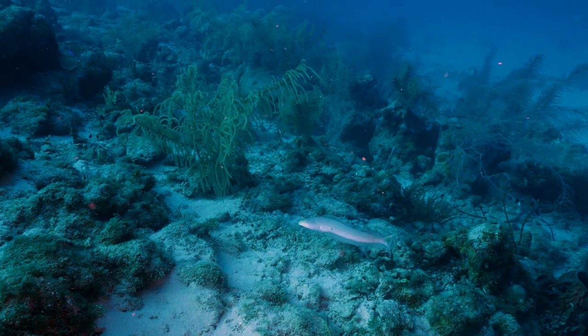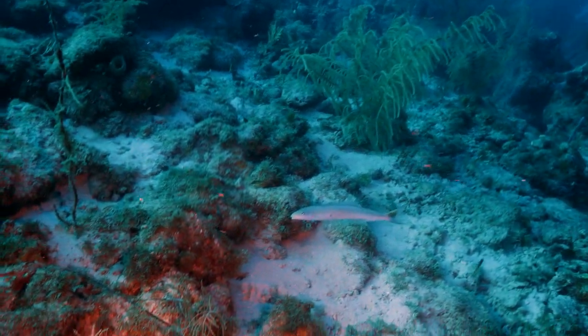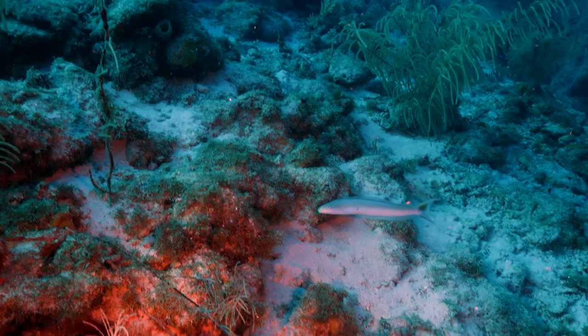We are close enough to see the skin dendrites to understand why it feels like sandpaper. Tile fish are very cool — their fin movement allows them to stop immediately. In hopes of a closer encounter, we descend.